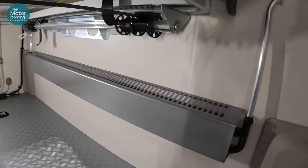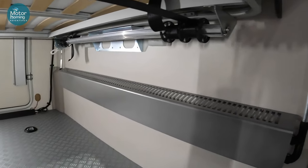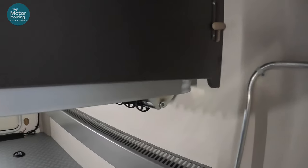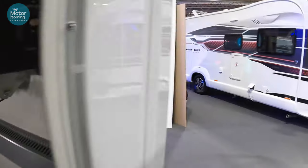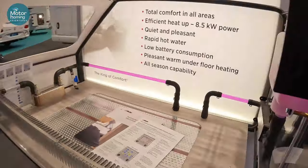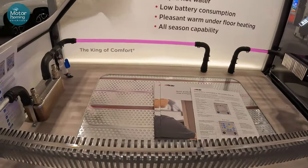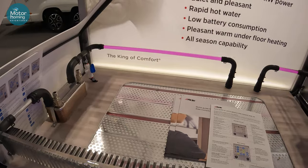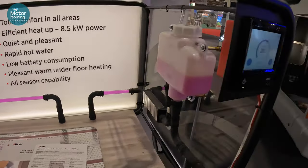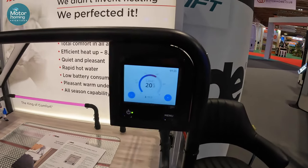This is the Alde wet heating system. That gives you an idea of how the system works — there's a little top-up reservoir, and then it's radiator-fed, similar to your house radiator system. That pinky colour is the additive they add to it. Runs off a little thermostat in the van.